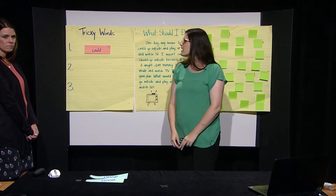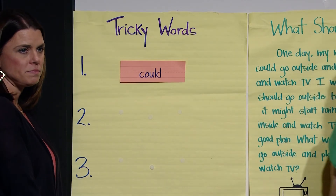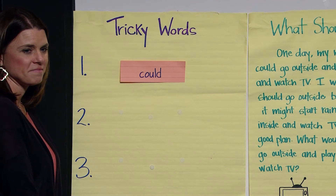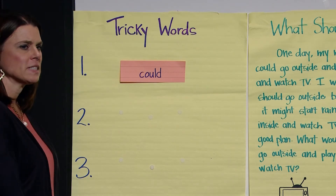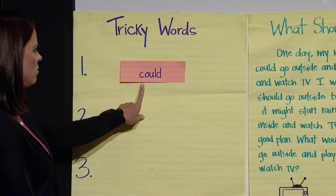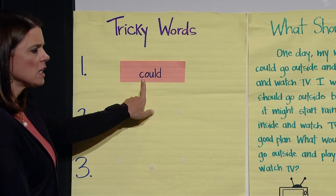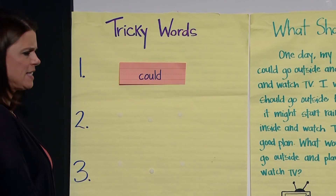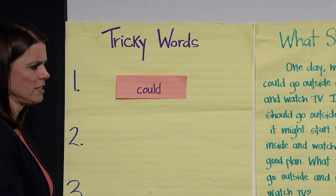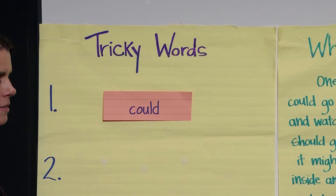Boys and girls, do you know this word that I just put on the anchor chart? Way to try to sound it out — I heard you, good job. Miss Mandy, do you mind trying to read it for us? Let me try to sound it out: C-A-U-L-D. I don't recognize that word — that doesn't sound right. That's right, Miss Mandy — it doesn't sound right because it's tricky, tricky, tricky.